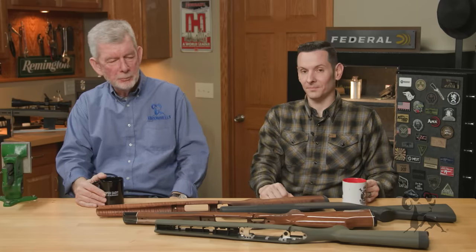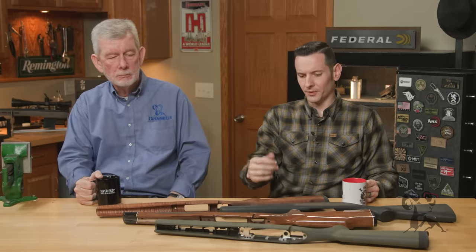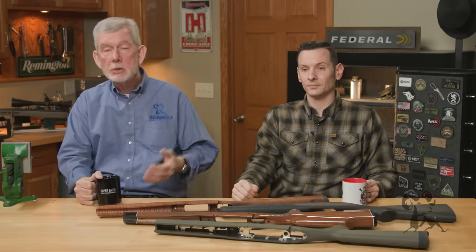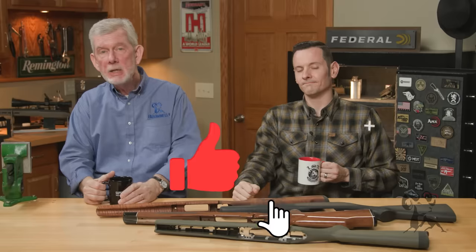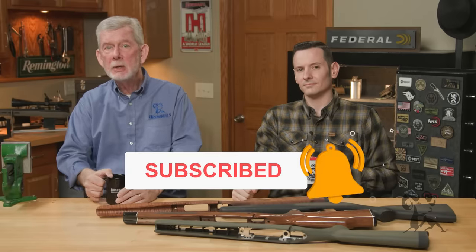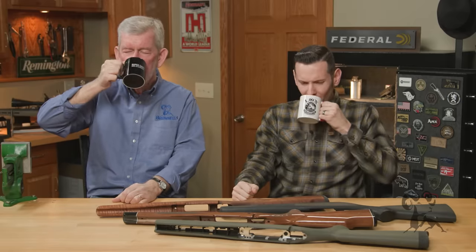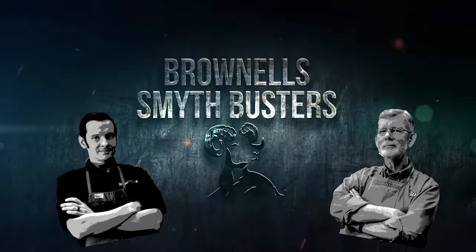So anyway, the myth is more or less busted — it's personal preference at this point nowadays. That's it for this week. If you have a comment or a favorite between wood and synthetic, please let us know down below. In the meantime, hit that like and subscribe button, and we'll see you next time with another episode of Smithbusters.